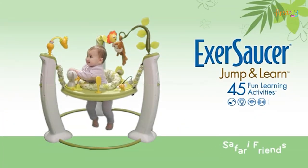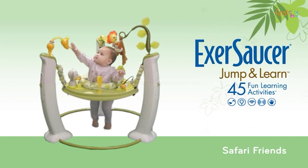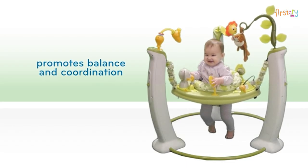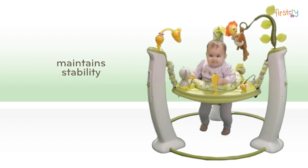The Exersaucer Jump and Learn encourages your child to discover new shapes, colors, and textures through 45 fun learning activities. Watch her jump, jiggle, and jive as she builds balance and coordination while the Jump and Learn remains stable and secure.